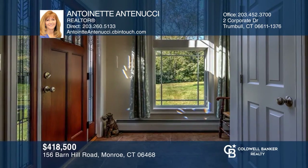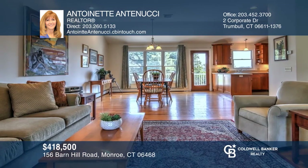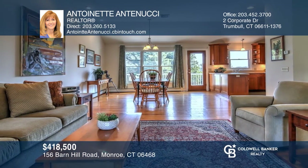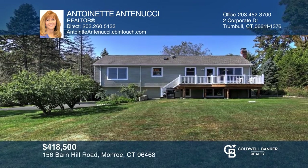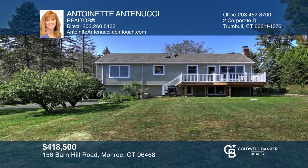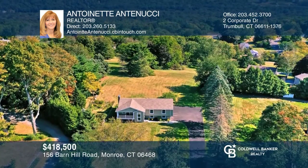This contemporary raised ranch was completely remodeled with a great room featuring 10-foot ceilings and an open floor plan that includes the kitchen, dining, and living areas. There are three bedrooms, two and a half baths, and a spacious family room with a fireplace. The backyard boasts scenic and serene pastoral views. Invest in your future by calling Antonette Antonucci today.